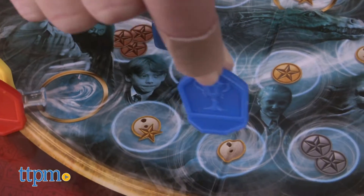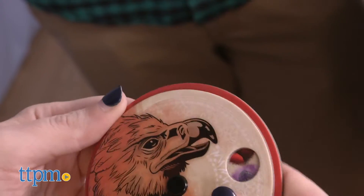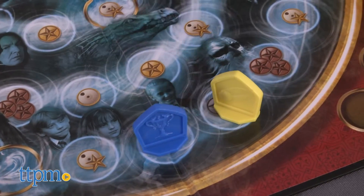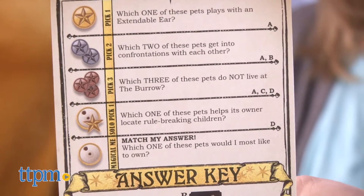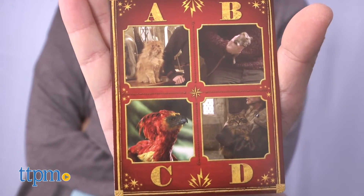Which player do I think would be most afraid of a Dementor attack? The symbol on which you've landed on the game board will determine which question you read. For some of the questions, players work together to choose the right answer or answers. I think that Rob would be most afraid! Other questions are to be answered individually and secretly using answer dials. For the group questions, if the answer is correct, everyone gets to move. For individual questions, only the players who answered correctly get to move.